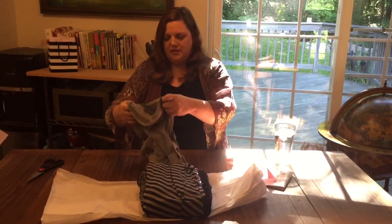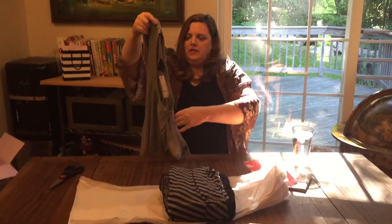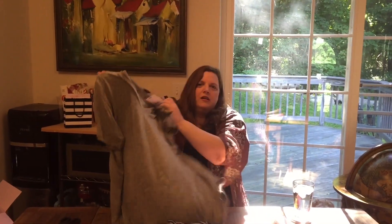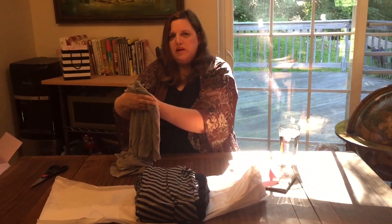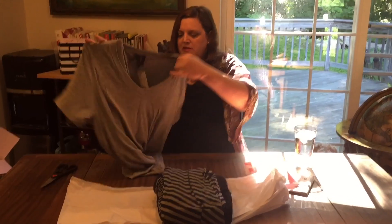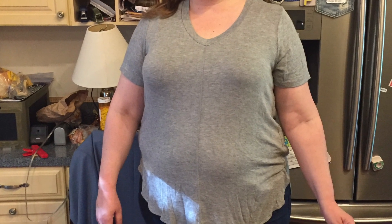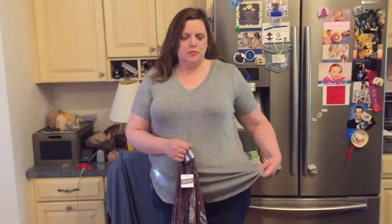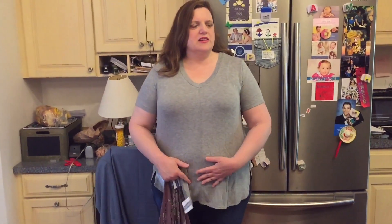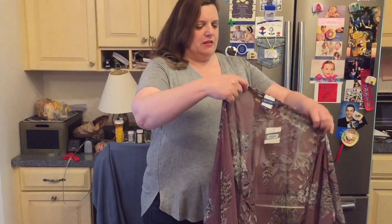Next up is a v-neck t-shirt. It's very soft and flowy. This is from the brand Collection by Bobeau — B-O-B-E-A-U. This should pretty much go with everything, so I'll go try it on. I can't find the fabric content but it feels like it's at least partially cotton, and it is so super soft and thin. It's fairly flattering although it does hug me in the middle a little bit.